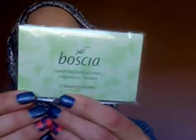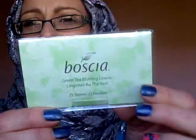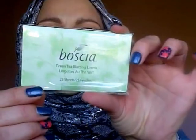There are green tea blotting sheets — 25 sheets. They'll be very useful to keep in my handbag, thank you so much for them.